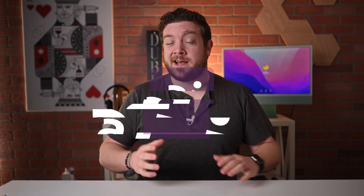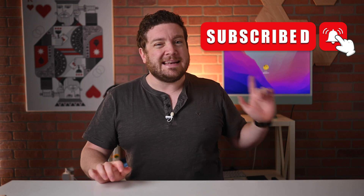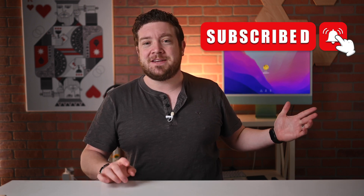Welcome everybody to Apple Insider. It is Andrew here and you can find me on Twitter at Andrew underscore OSU. If you haven't done so already, I implore you to please go ahead and subscribe and enable the notifications so you don't miss a single video.